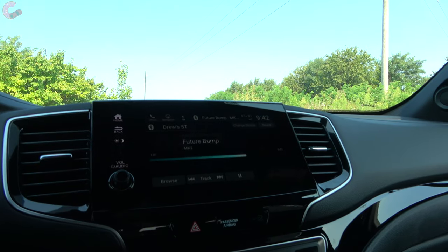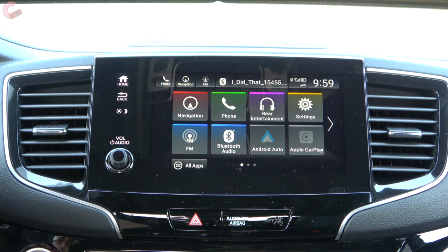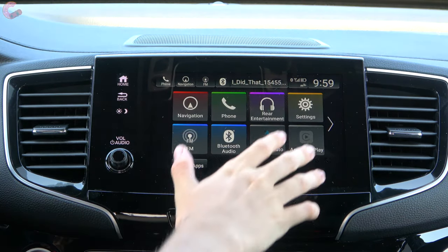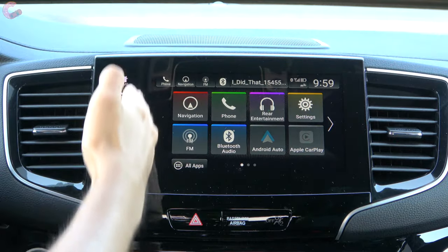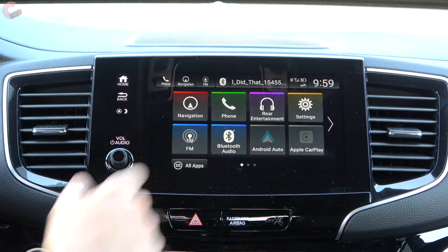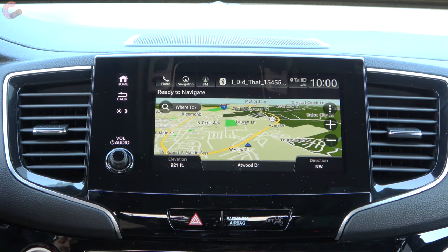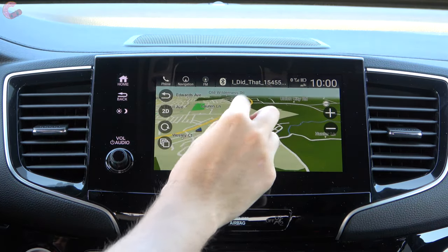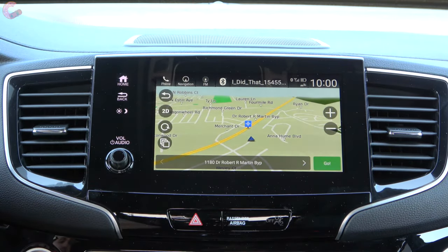Now at the Honda Link system — this is the upgraded version, updated last year. It features tiles for a very simple interface with all your applications lined up, shortcut buttons across the top, and capacitive touch buttons along the side. Hitting the highlights: it has a Garmin-based navigation system, standard on the Touring, Elite, and Black Edition. It's very responsive with modern features like pinch to zoom and the ability to change angles and viewing options. Heading back to the home screen, the interface is intuitive and clean.